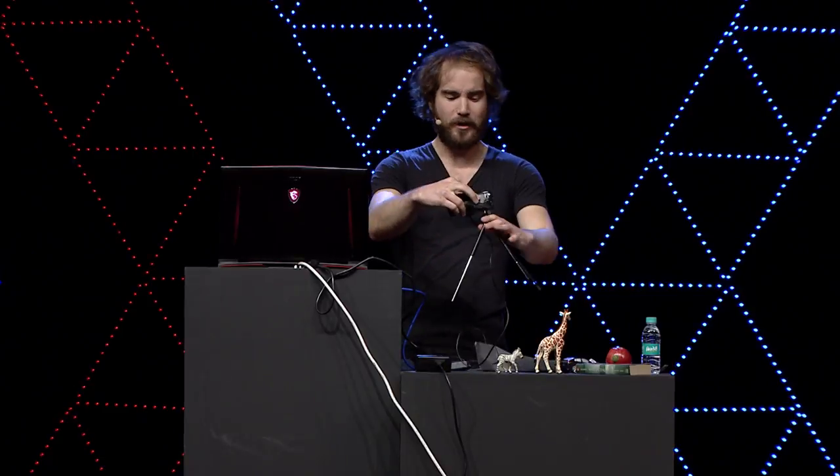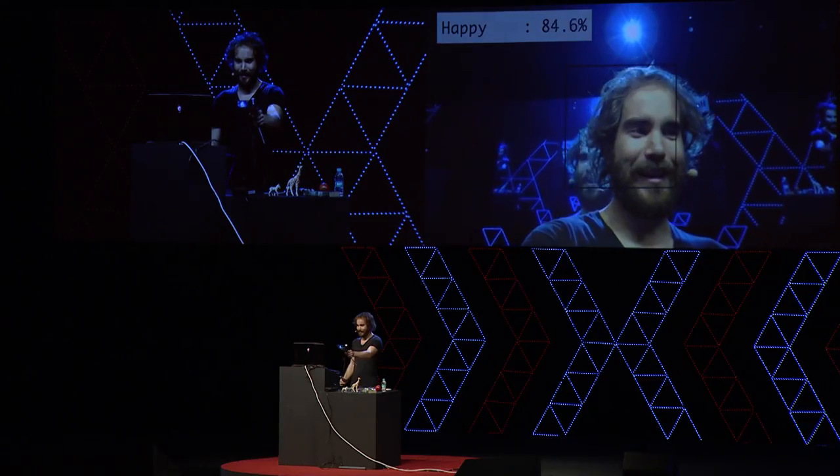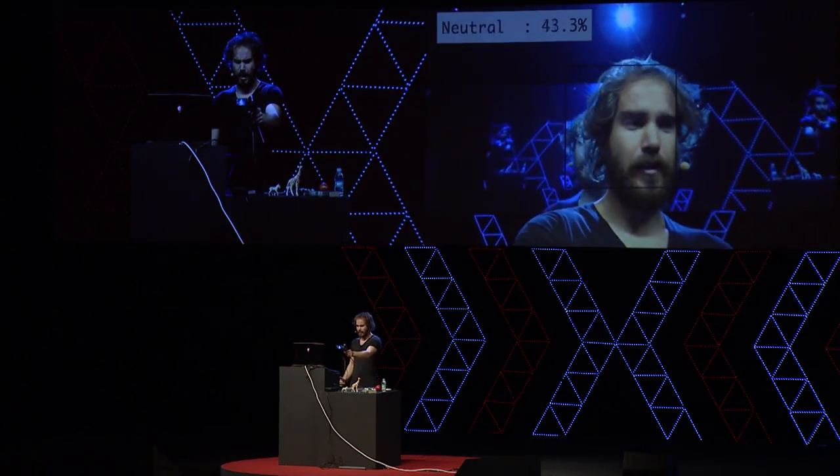We can also run these algorithms on people. We can predict things like your identity, how old you are, or we can predict if you're happy, surprised, or angry.